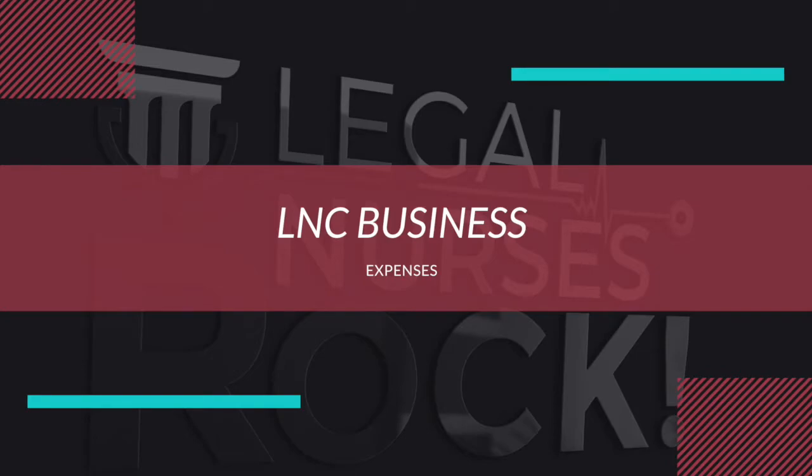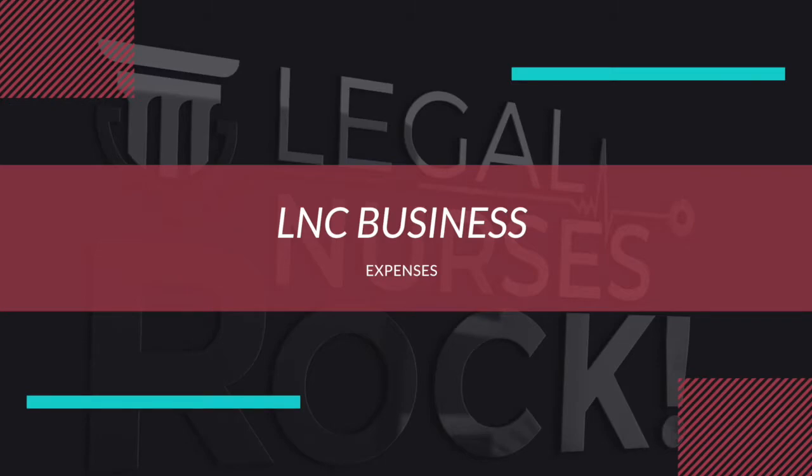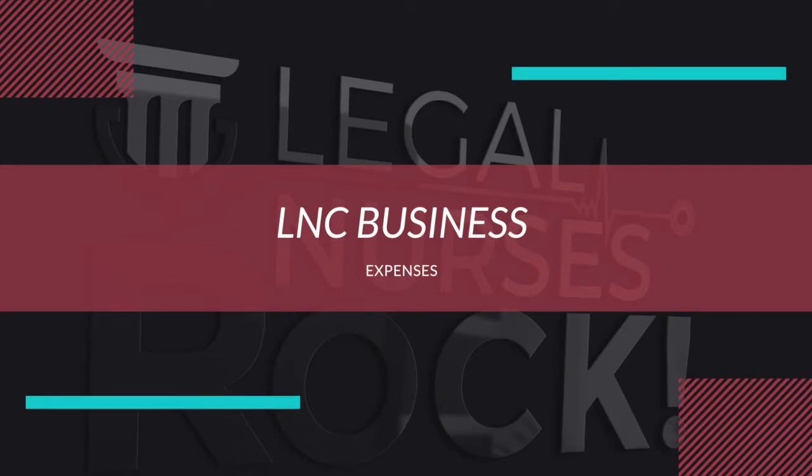Sometimes there are so many expenses you don't know where to start or don't even know what you're paying out every month. It's important to get a good grasp on where you're spending money, where you can cut back, and what you need to spend on — like marketing. If you don't have an accountant yet, that's okay. I've created an LNC monthly expense Excel worksheet inside our free Facebook group, Work From Home RN Legal Nurses Rock, in the file section.